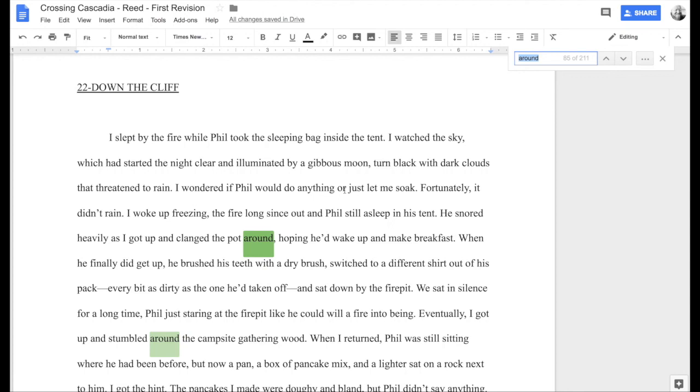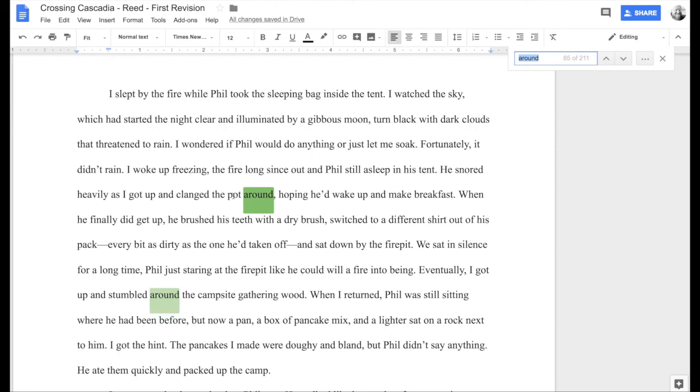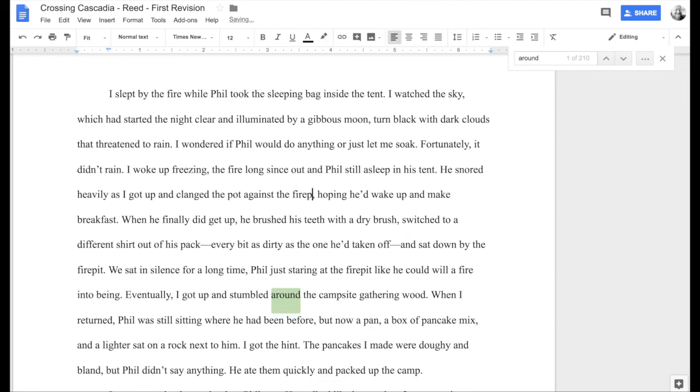Let's find a good example of when 'around' is not working. 'He snored heavily as I got up and clanged the pot around, hoping he'd wake up and make breakfast.' Here's a perfect example — 'clanged the pot around,' what does that mean? You have to invent that in your mind. I want to make this more descriptive: 'he snored heavily as I got up and clanged the pot against the fire pit stones, hoping he'd wake up and make breakfast.' Now you can visualize it — so much more descriptive, so much more visual.